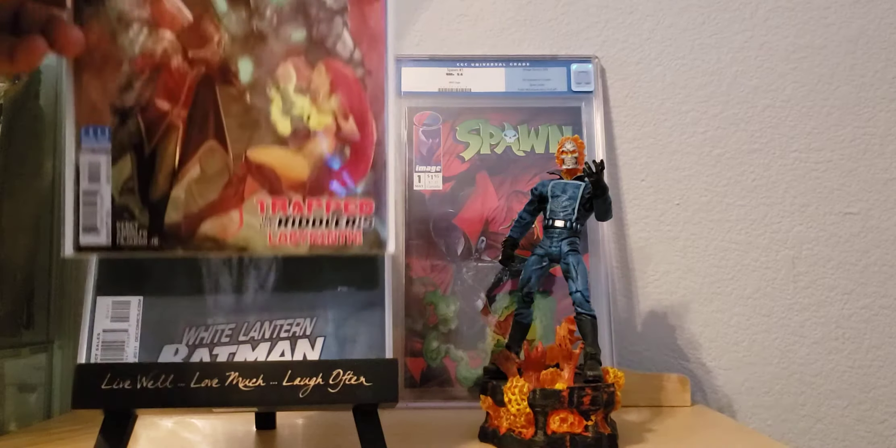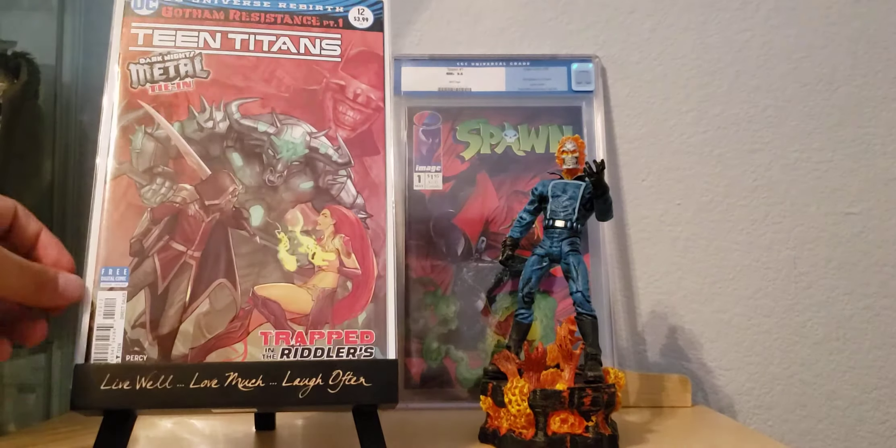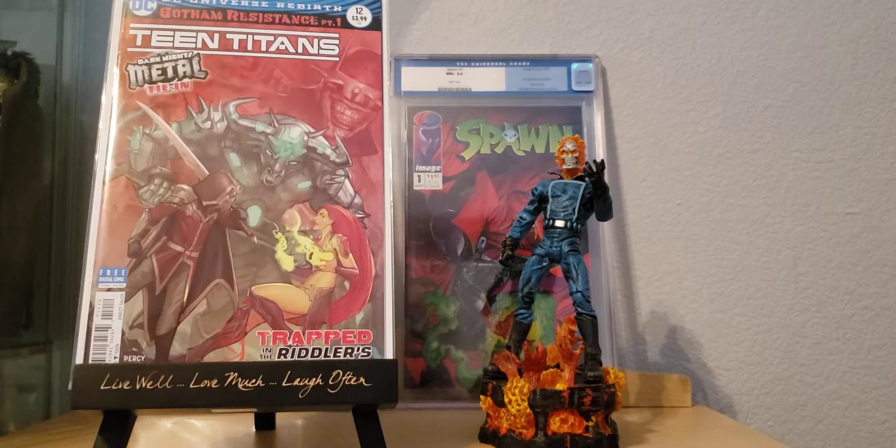Then I came across this beauty right here — I believe this is a second print, Teen Titans number 12, obviously the first appearance of Batman Who Laughs. But like I said, this is just the second print. Still going for a little bit of money on eBay right now, but I think it's just a cool cover either way. I'm just glad to have found it.